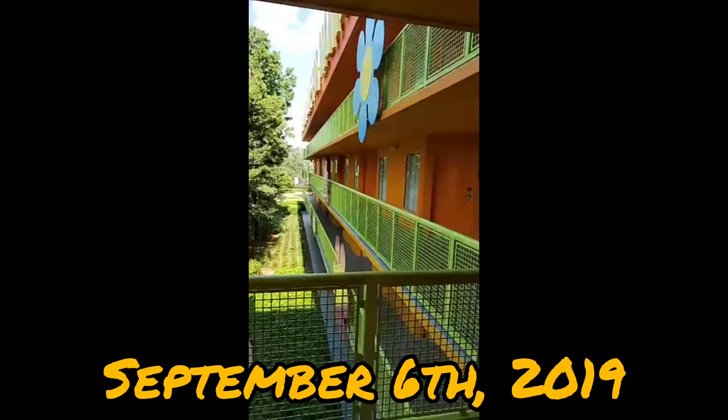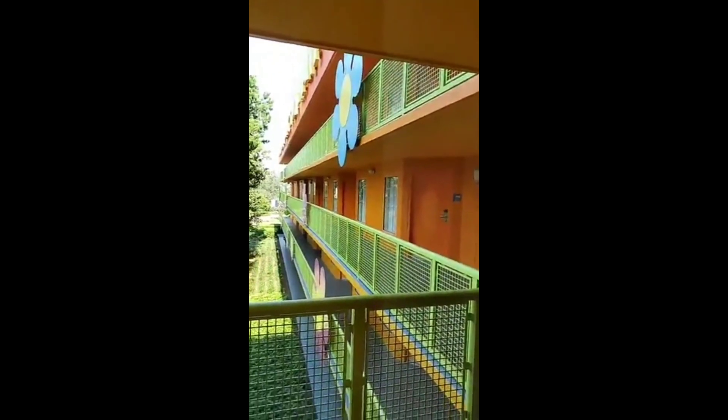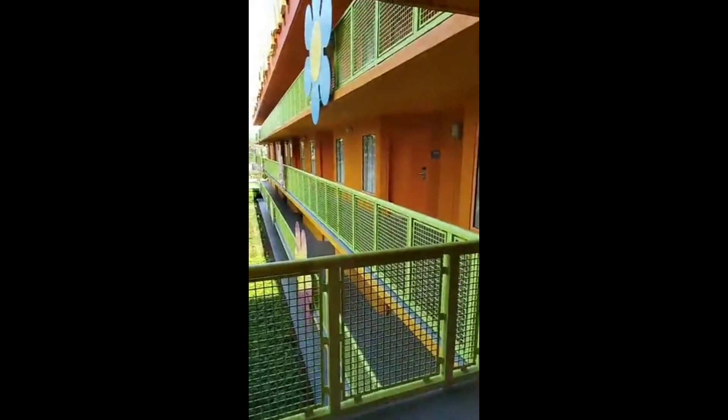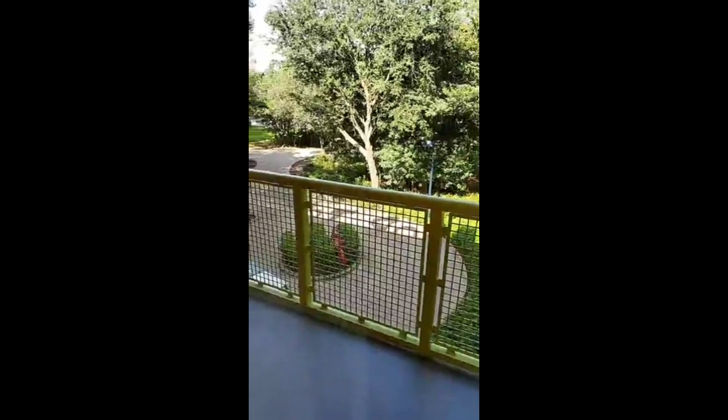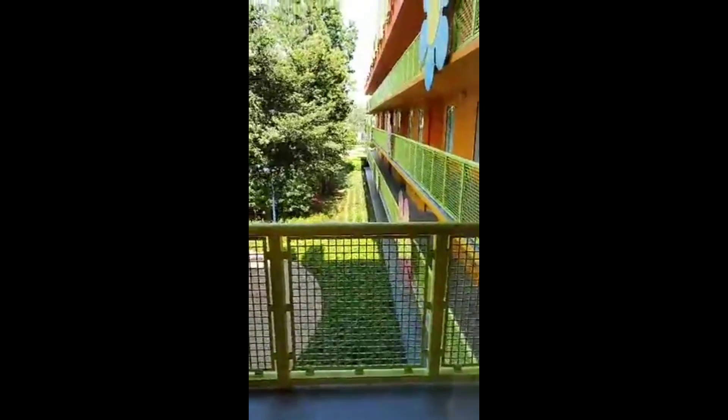Hello everybody there in Facebook land, this is Sean. I'm standing at our window here at Pop Century, Walt Disney World Resort. We just got to our hotel — it's very pleasant out here, it's almost 4:30 in the afternoon. For Florida end of summer, it's actually not too shabby outside — it's sunny and it doesn't look like it's going to rain.